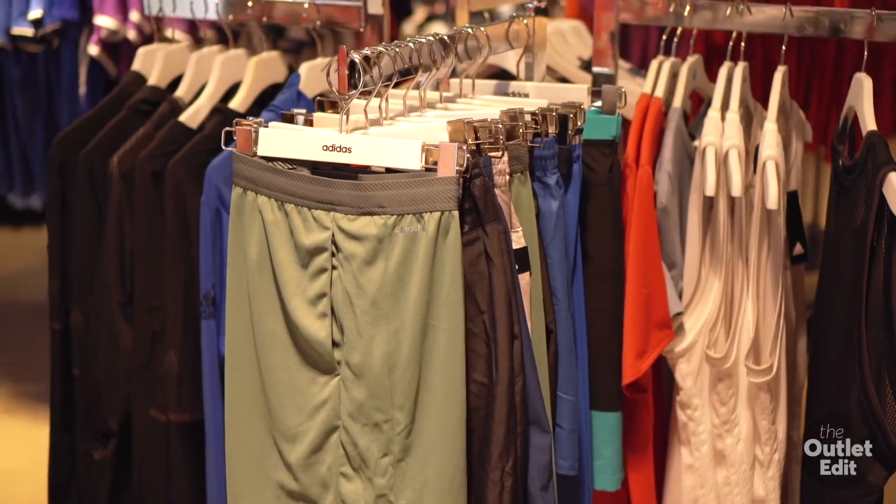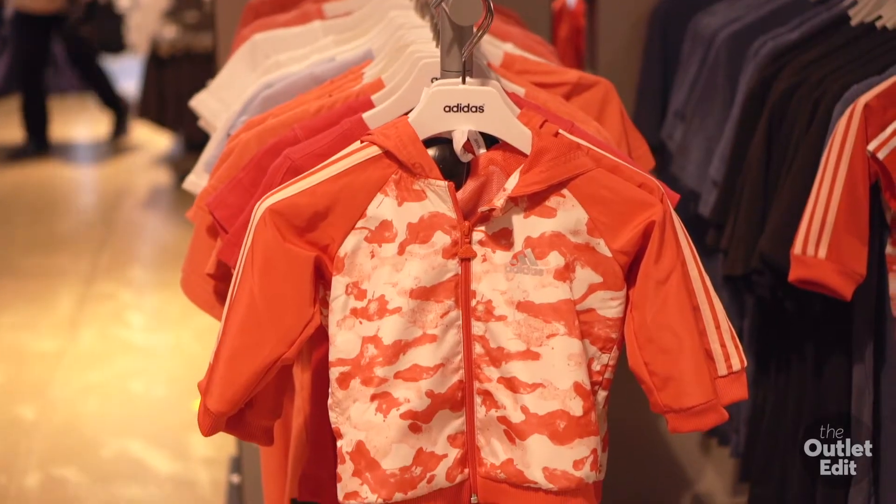I'm here at the Adidas outlet store at Harbour Town Adelaide. They have awesome workout gear for the whole family, and their kids and baby gear is really great.